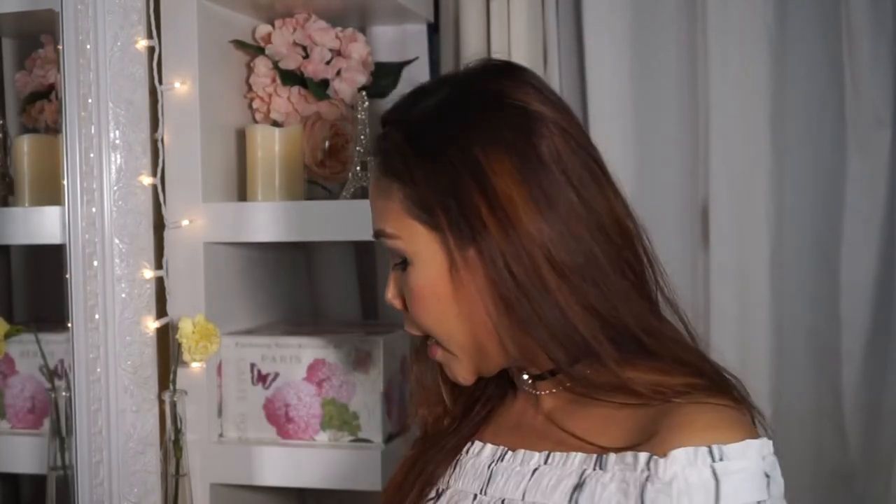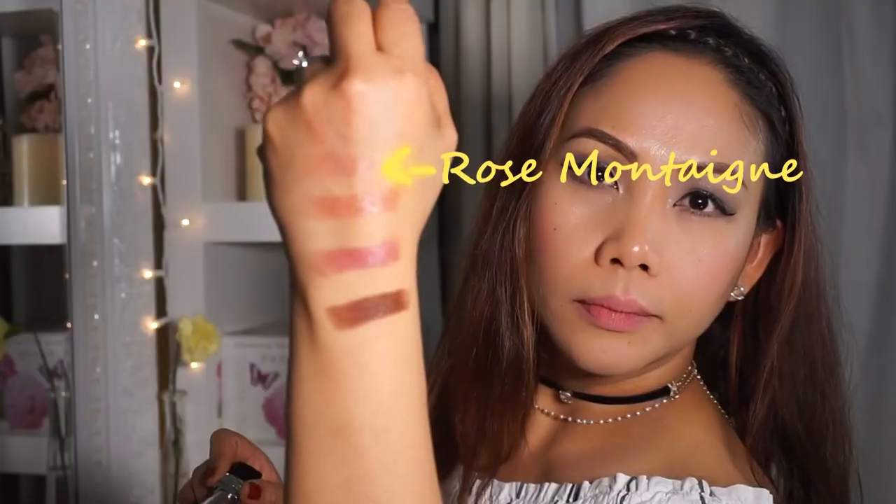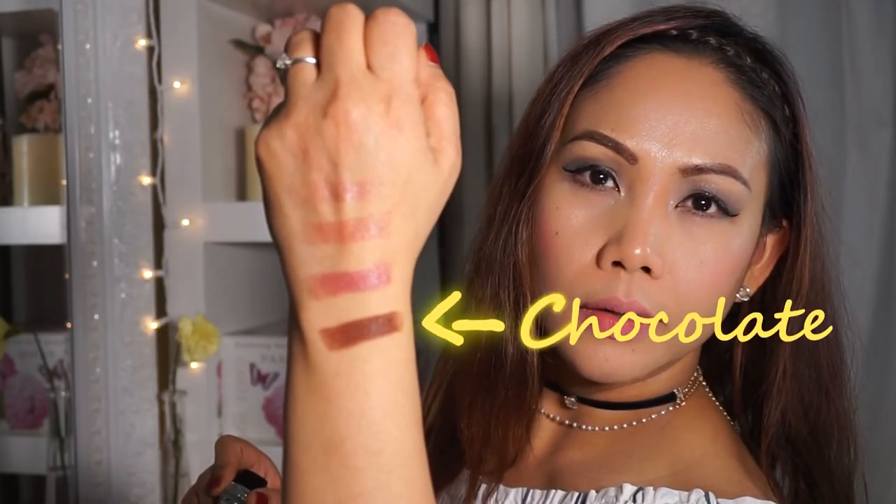The last lipstick I have is Dior 990, called Chocolate. I'm going to swatch it on my hands — it's brown in color. There you go, that's what it looks like. So there are four shades and I'll be swatching it on my lips so you guys can see it.